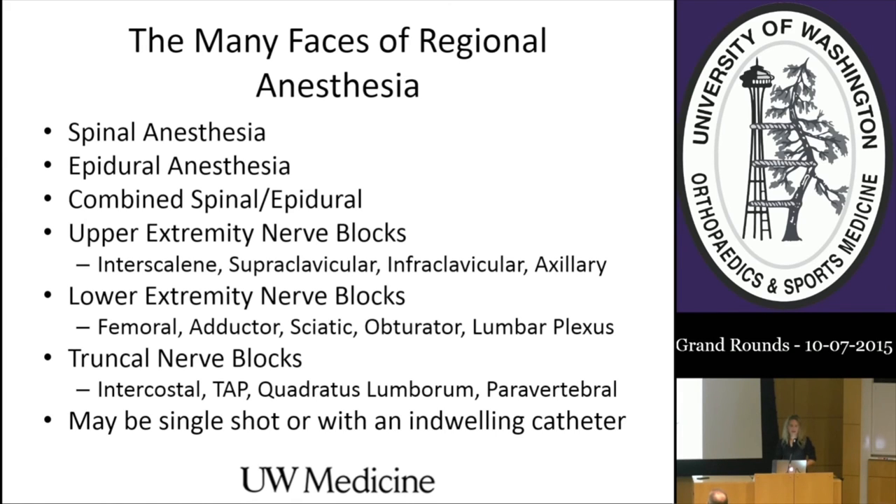Regional anesthesia can mean a spinal, an epidural, a combined spinal epidural, all the upper extremity nerve blocks, all the lower extremity nerve blocks, and truncal nerve blocks—which you don't really need us for unless it's something like intercostal nerve block for rib fractures if you're at Harborview. These may be single shots or have an indwelling catheter.